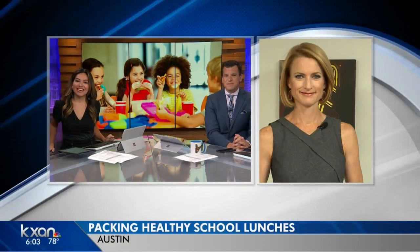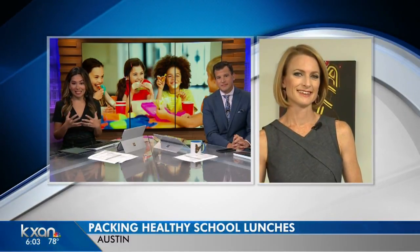Now that most kids are back in school, a lot of parents are busy this morning getting lunch packed, hoping that their kids are going to eat it once they get to school. So what do you pack, parents, and what do you know your kids are actually going to eat? Kate Whitehall is live with some helpful tips from a local dietitian on healthy lunches.